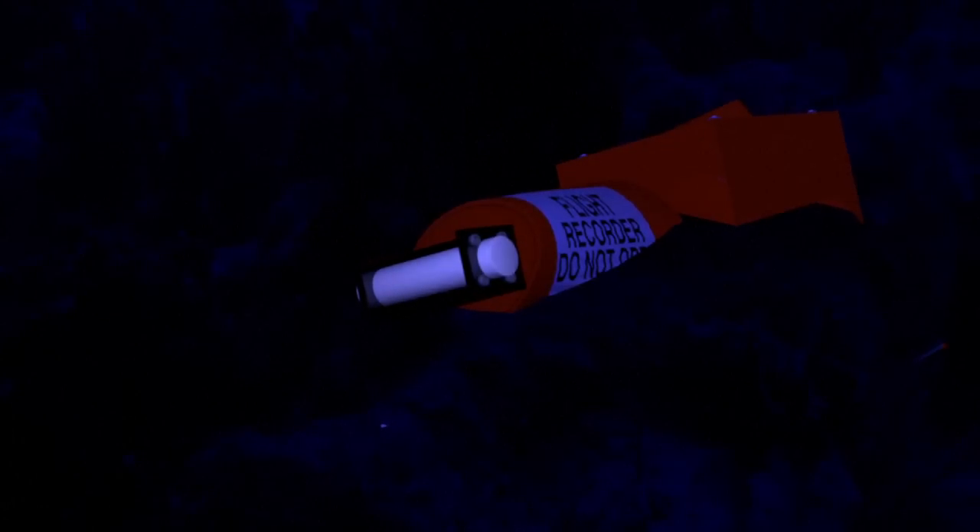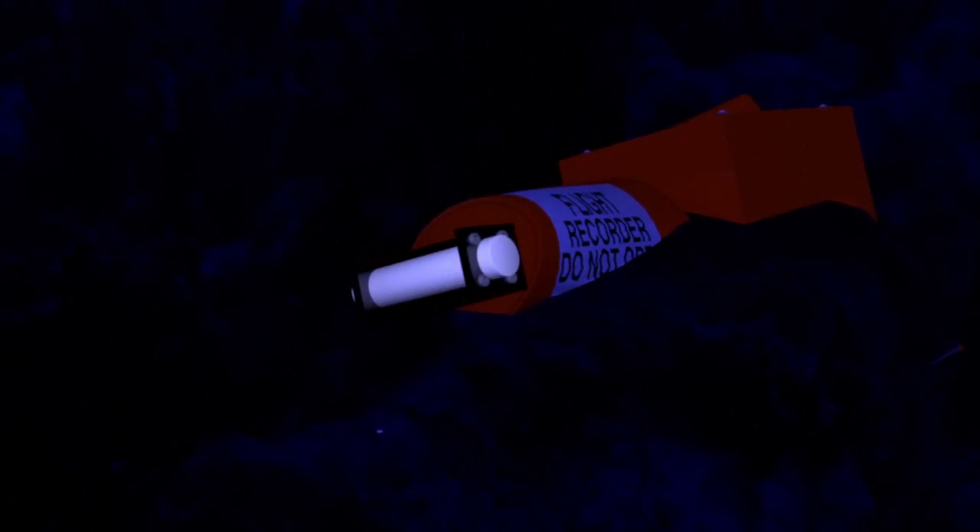A beacon attached to the recorder is aimed at facilitating searches at sea. The device transmits a signal broadcast as an underwater impulsion each second for at least 30 days.